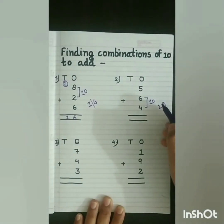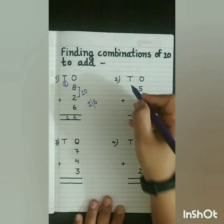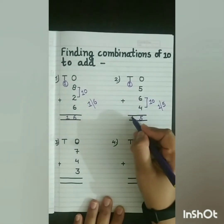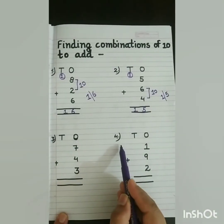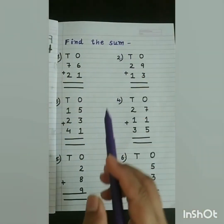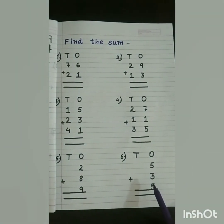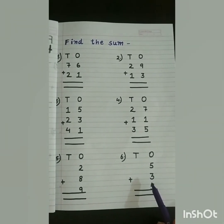Now, 15 is a 2-digit number, so we will break this number into 2 parts. The 1s digit will move to the 1s place and the 10s digit will move to the 10s place. As there is no number, we will write 1 here. So what is the answer? 15. Now the 3rd and 4th sums you have to do on your own. Find the sum — here I have written some questions for you; this is for your practice. Children, these sums you have to do on your own. I hope you all enjoyed this session. Thank you.